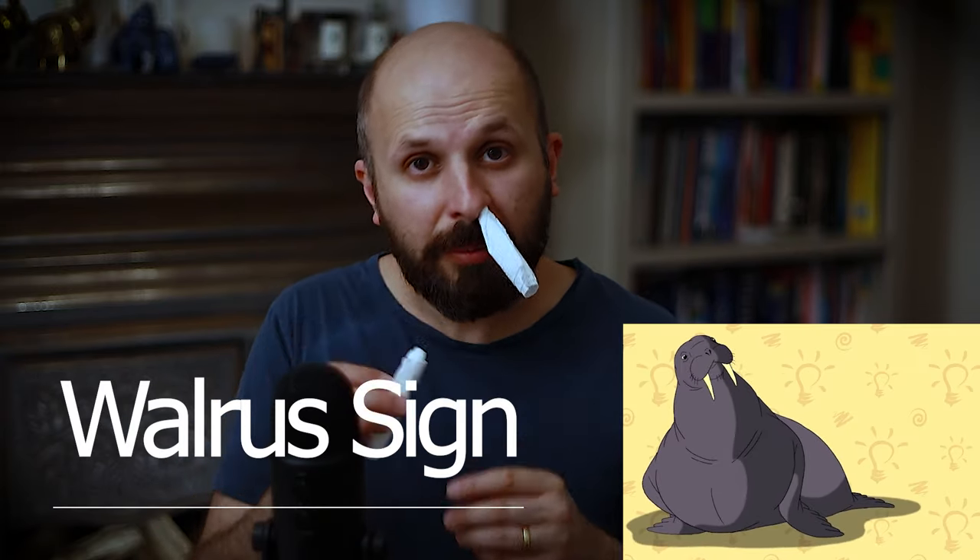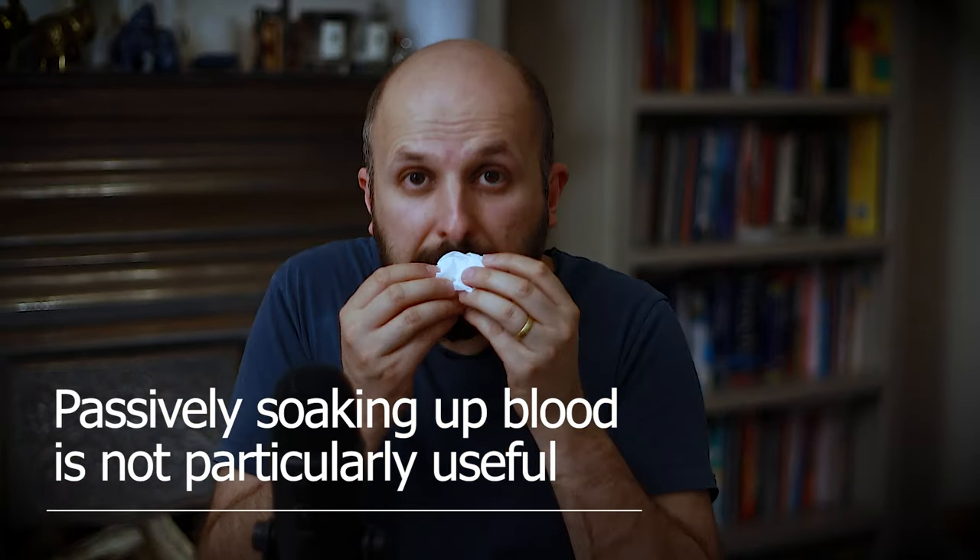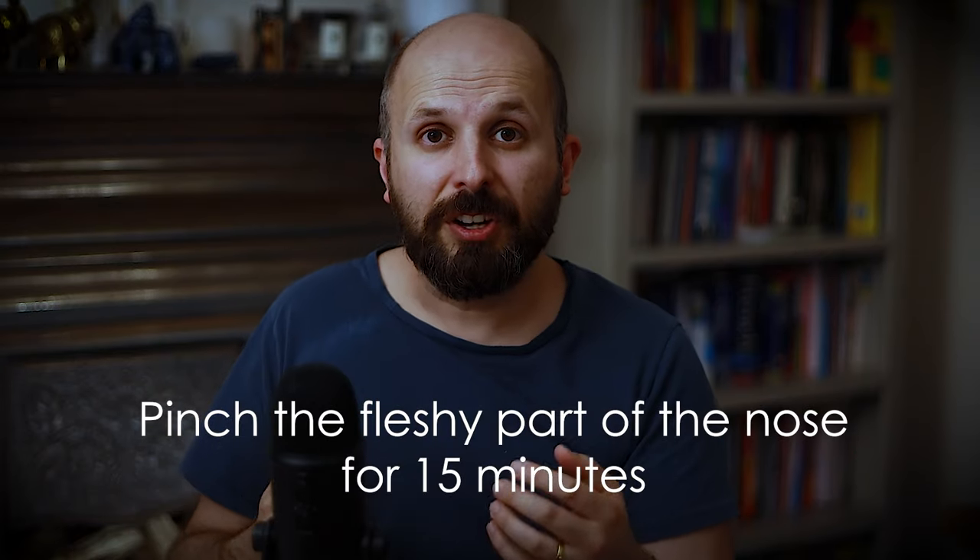Another thing I see people do is roll up some tissue paper and put it up their nose — we call that in the ENT profession the 'walrus sign,' and some people put two up their nose, which is the bilateral walrus sign. Please don't do this. Going back to the analogy of a bleeding arm, you wouldn't just leave tissue sitting on top letting it soak up the blood. If you've got a bleed in your arm you put your thumb over it and hold it. The same thing applies with your nose — pinch it and hold until the bleeding stops.